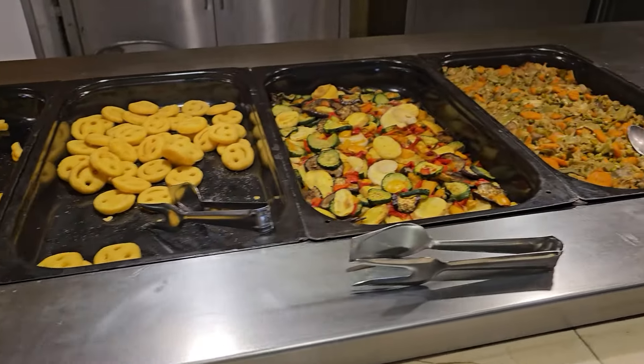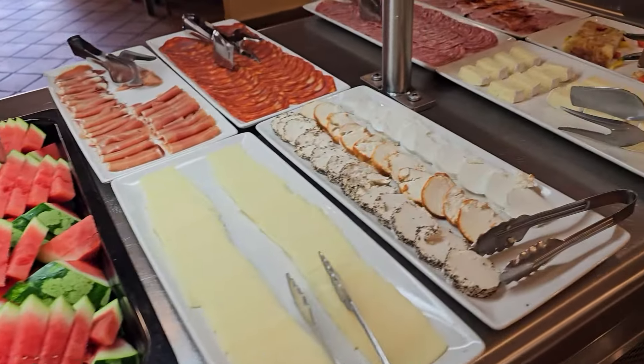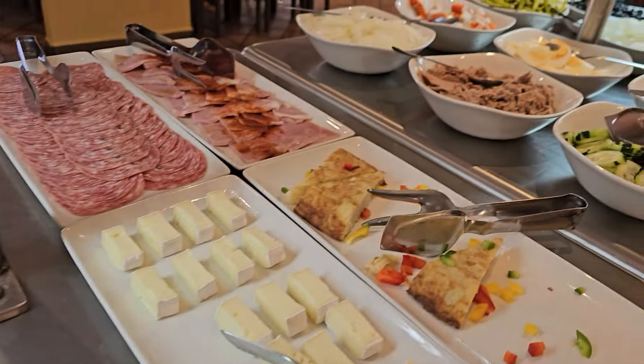Muchos postres, tartas, natillas, profiteroles, e incluso tenemos una sección más vegetal con ensaladas, ensalada de pasta, aceitunas. Y también tenemos por supuesto en el rincón de postres fruta, evidentemente.